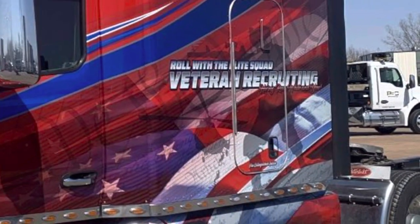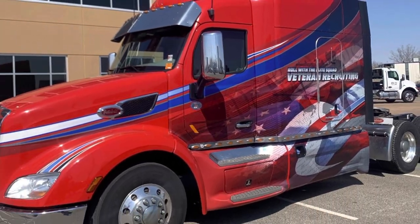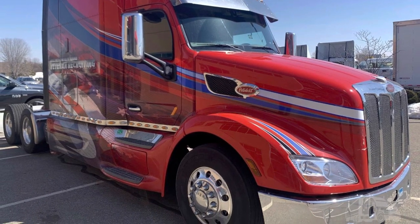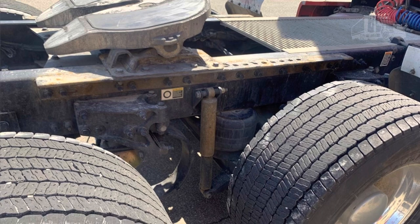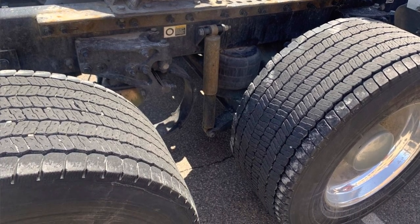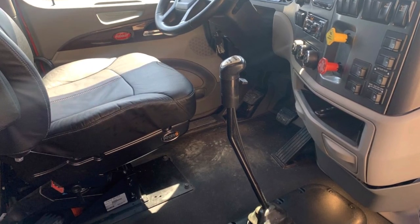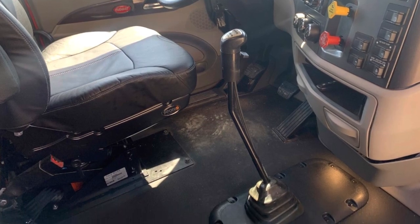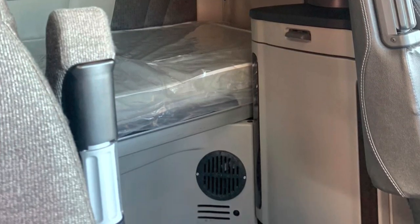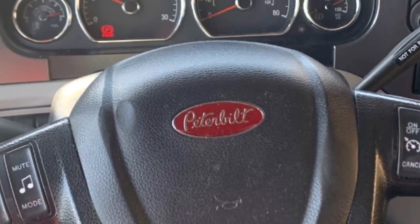This one is probably tied as my first favorite along with the International I just showed you. It's a 2018 Peterbilt 579. Again, not a Peterbilt fan, but this one is really nice. It's in Coon Rapids, Minnesota, and they're asking $49,900. It's got 648,000 miles on it, which isn't horrible. It's very nice and clean on the outside, runs super singles, and also runs a PACCAR MX13.